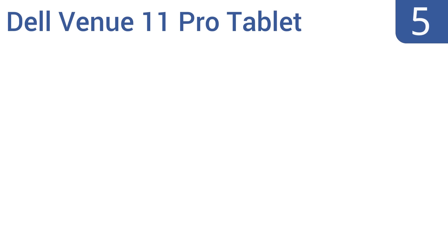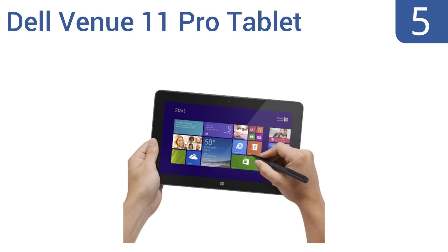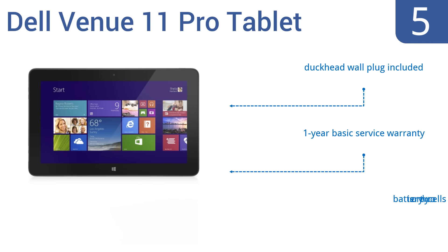At number five, boasting excellent Intel Gen 7 graphics, the Dell Venue 11 Pro tablet looks great and works well almost anywhere. It is both Wi-Fi and Bluetooth capable, offering the opportunity for a seamless mobile experience — great for travelers or commuters. It includes a duckhead wall plug and a one-year basic service warranty, but the battery is only two cells.